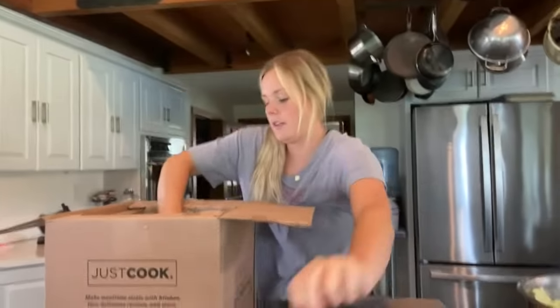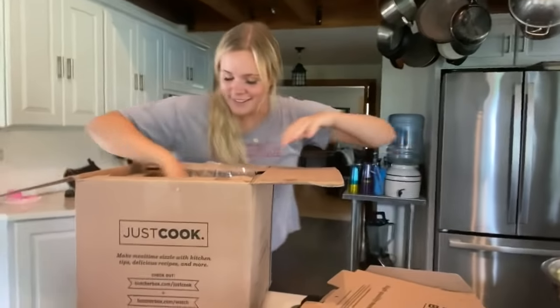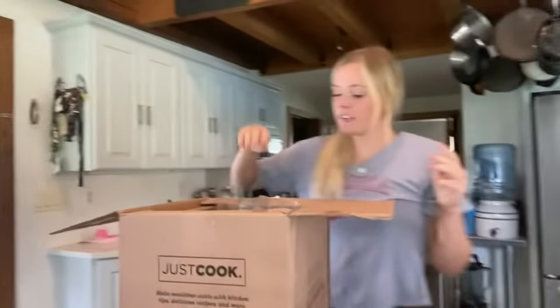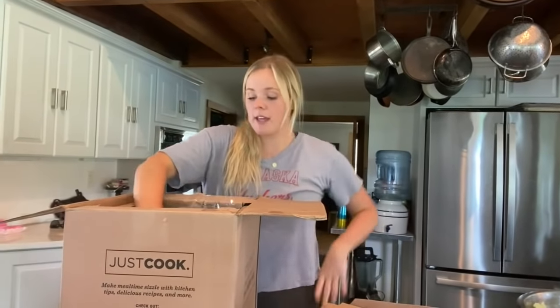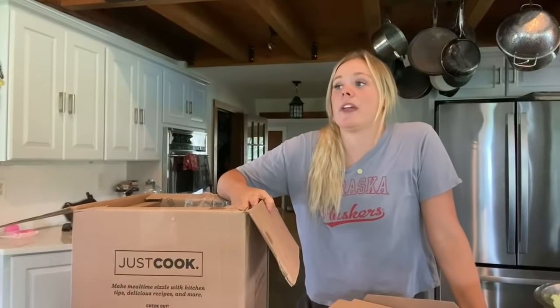Mmm. And my favorite part — I'm super excited for these lobster tails. ButcherBox works directly with farmers, so they're always ensuring quality meats. That's probably my favorite part about ButcherBox, along with the fact that they're super convenient and affordable.